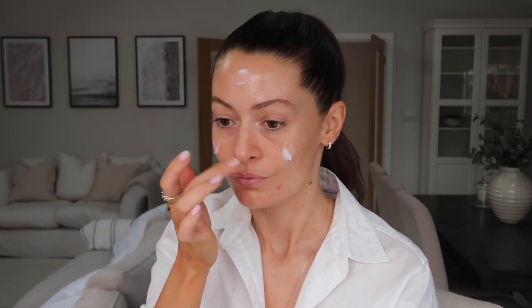I'm starting off with the By Terry Balm de Rose lip balm as my lips are very dry at the moment, and then I'm going in with the Laura Mercier Pure Canvas Primer. I pop that all over my face and rub it in and it creates a really hydrating, smooth base for my makeup to sit on.